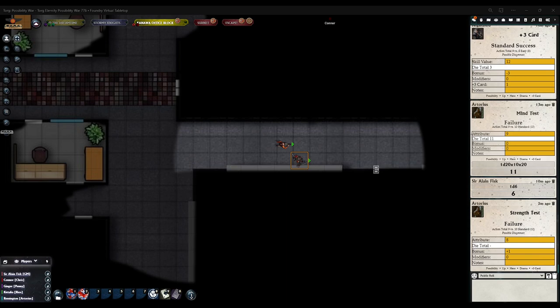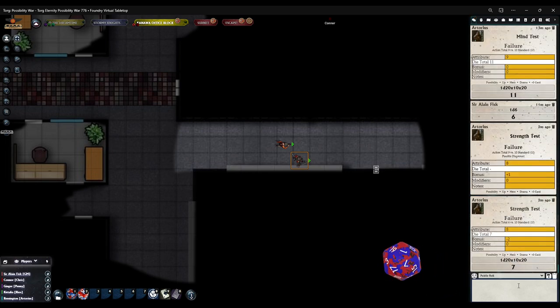The die total is coming up nothing — do you have anything selected? Let me try that again. It gave a seven — still a failure. The bonus is minus two and the modifier is plus one, so die total is seven, action total seven versus a 10. It says modifier zero — I'm adding the plus one in myself because it wasn't entered.